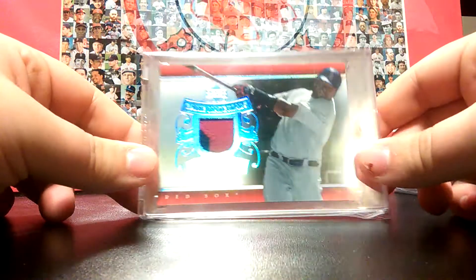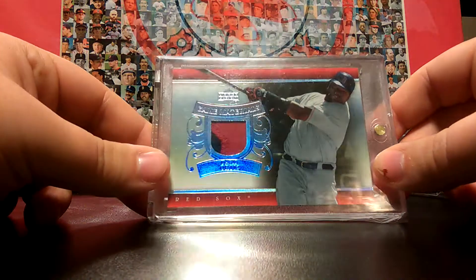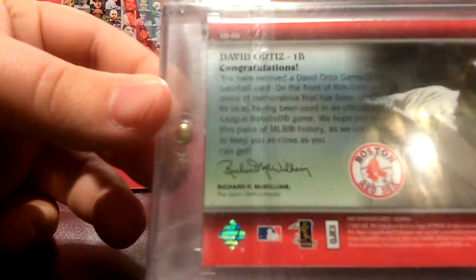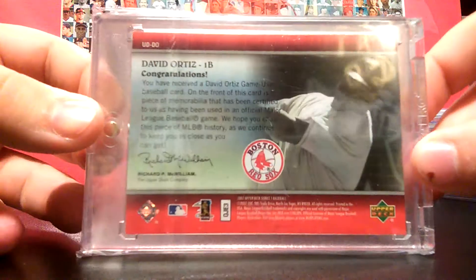Number 7 is gonna be this David Ortiz patch from Upper Deck Game Materials. Nice blue and red patch, and there is the back of that one. That one's not numbered, which I thought was weird for a patch card, but it was cheap.